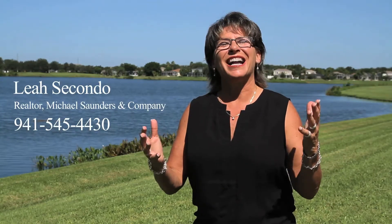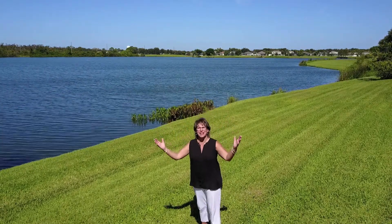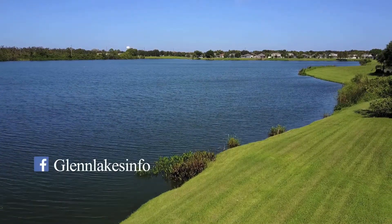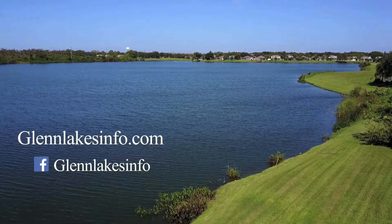The sun shines 95% of the time. It's a great place to work. It's a great place to live. For more information about Bradenton, Florida and the surrounding area, I can be found at Glen Lakes Info on Facebook or GlenLakesInfo.com. I'm Leah Secondo.